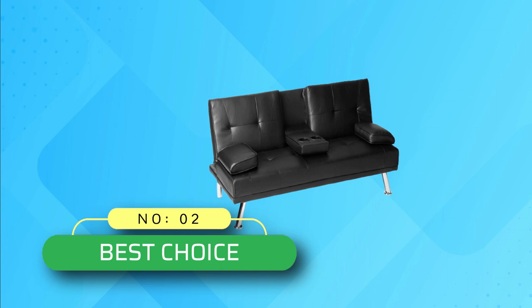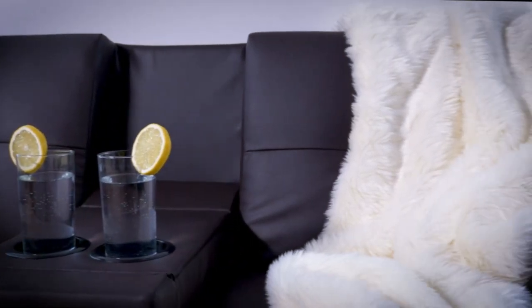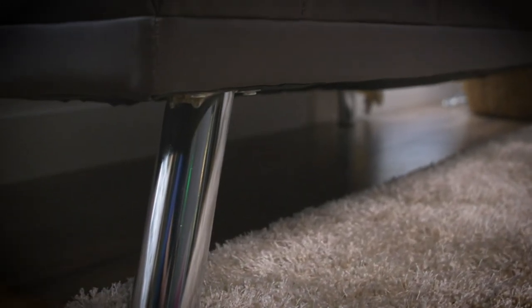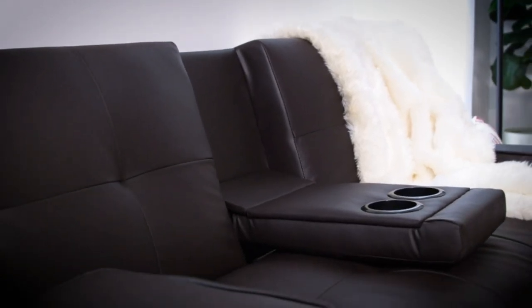Number 2: Best Choice Pull-Out Sofa Beds. You can see a perfect fusion of style and comfort in this faux leather sofa bed from Best Choice Products. Switching from bed to sofa is quick and straightforward — no need to put too much force. It provides room for two people at the same time, thanks to its 500-pound capacity.